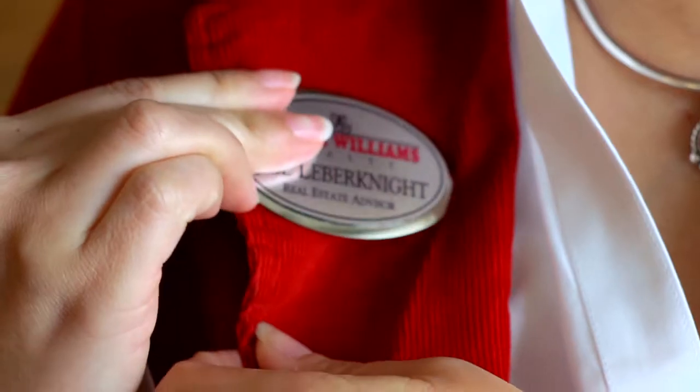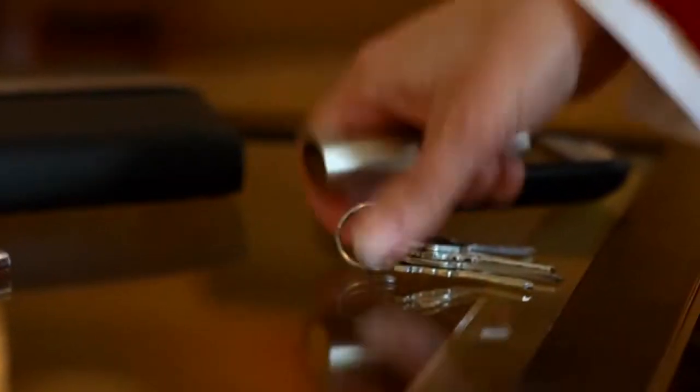My name is Jill Lieberknight. I'm a realtor, and I'm going on a real estate adventure. Come along, and let's see some houses.